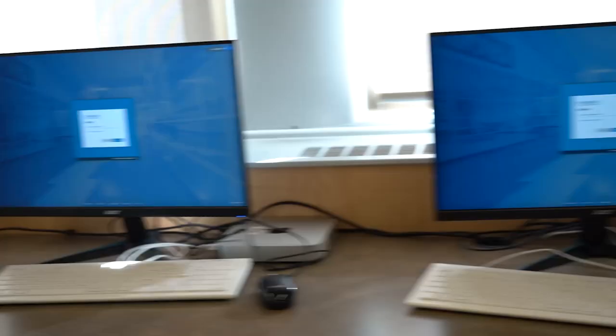This is our upstairs hallway. Let's take a look around. This is our computer lab. In our computer lab, the school has many classes such as web development and computer programming.